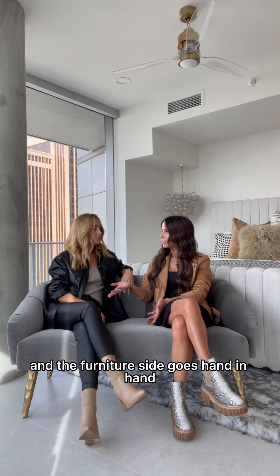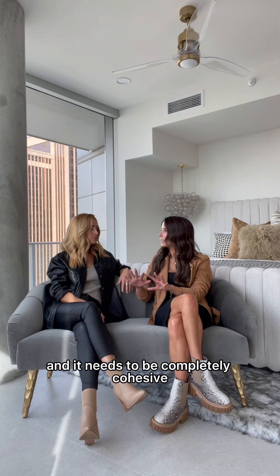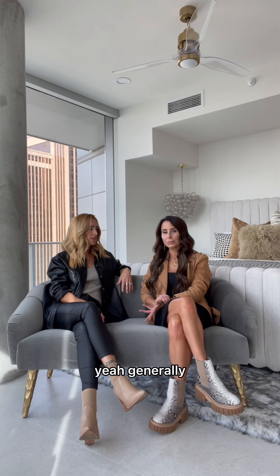The furniture side goes hand in hand. I'm over the furniture side, your hard surfaces, but we're really working together. We can't put one without the other. It needs to blend and it needs to be completely cohesive.